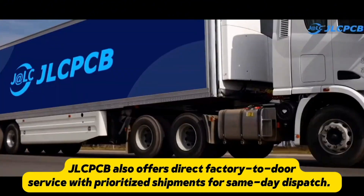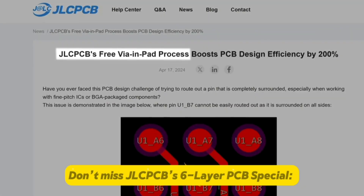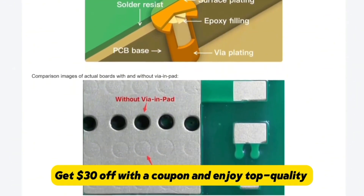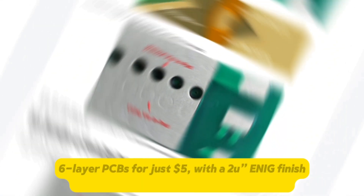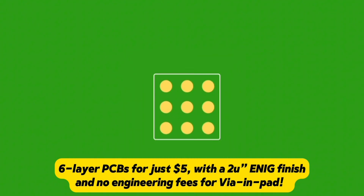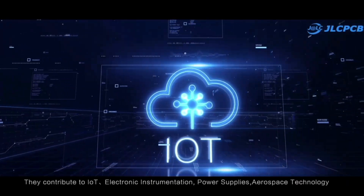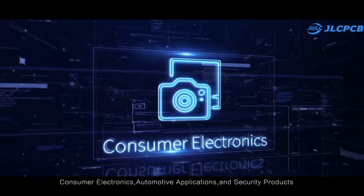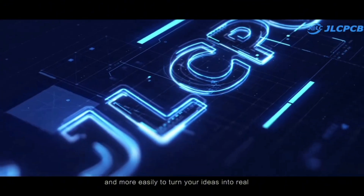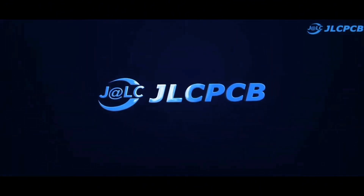JLCPCB also offers direct factory-to-door service with prioritized shipments for same-day dispatch. Don't miss JLCPCB's 6-layer PCB special — get $30 off with a coupon and enjoy top-quality 6-layer PCBs for just $5, with a 2U ENIG finish and no engineering fees for vias and pads. Easy, affordable, and reliable, JLCPCB is your full-service electronics manufacturing partner. Visit JLCPCB.com — link in the description and pinned comment.